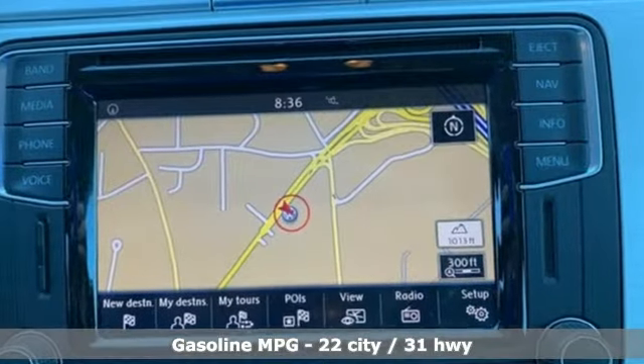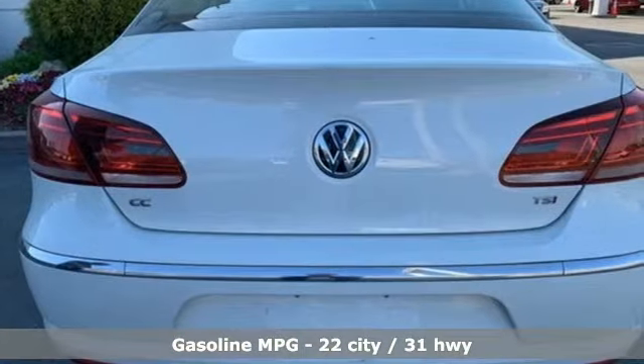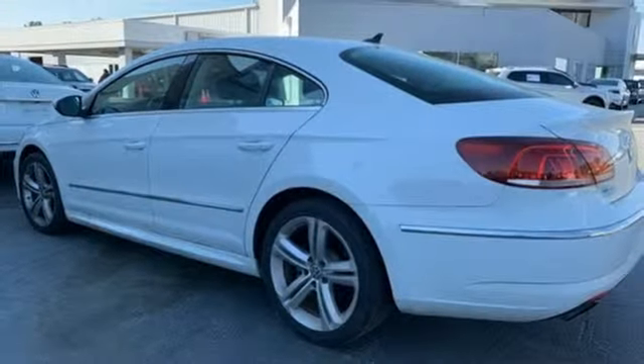Integrated navigation system with voice activation. Doors and push button start proximity key. Dual zone climate control. Auto dimming rear view mirror. Wireless phone connectivity. Front heated bucket seats.